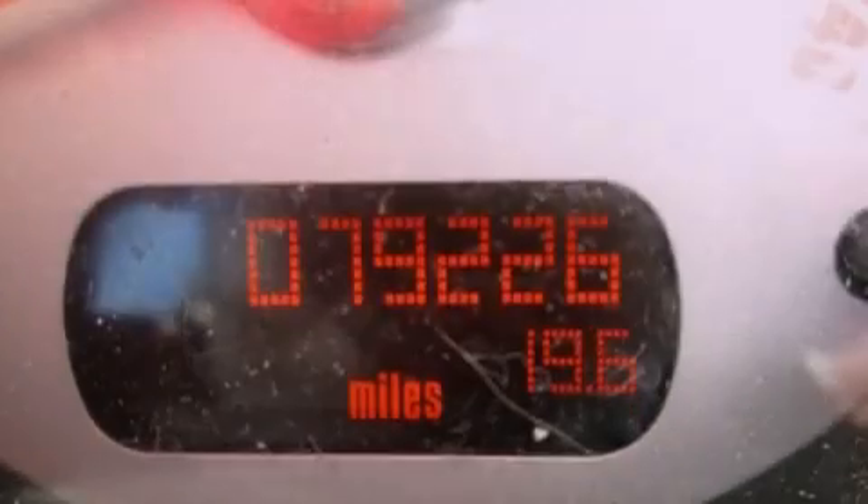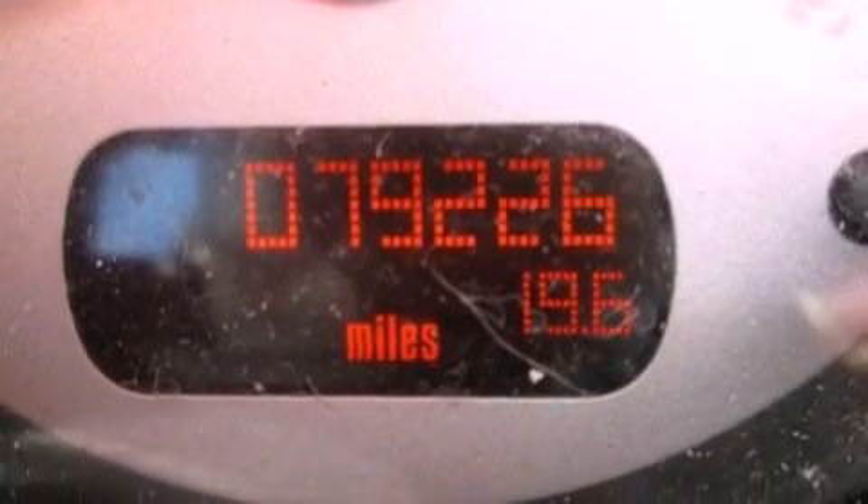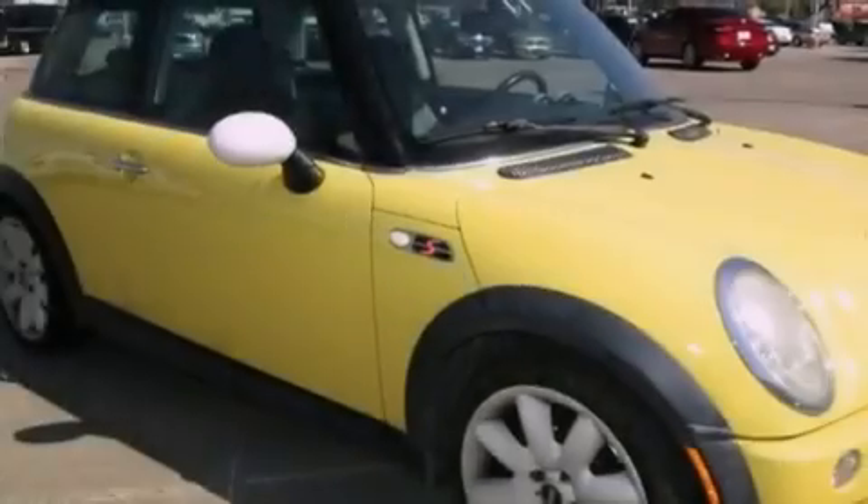With an EPA estimated rating of 34 miles per gallon on the highway, fuel efficiency does not take a back seat.